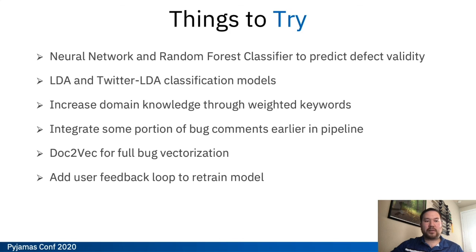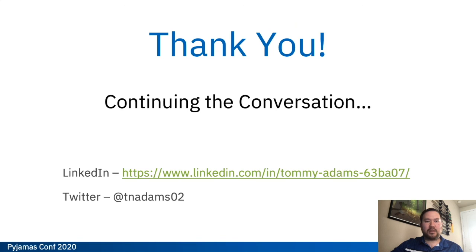We're also looking at Doc2Vec for full bug vectorization — vectorizing the entire document rather than just individual strings and tokens. And finally, adding in a user feedback loop to retrain the model, so adding supervised learning in addition to the unsupervised learning we already have. Again, I'd like to thank you for having me speak at Pyjamas Conference 2020. If you'd like to talk about anything discussed here, feel free to contact me on LinkedIn or Twitter. Thanks.